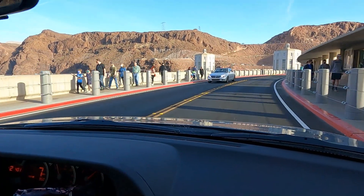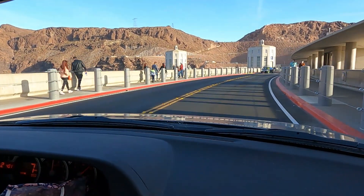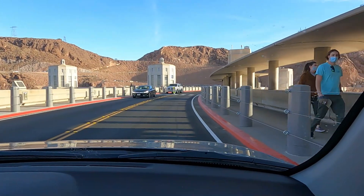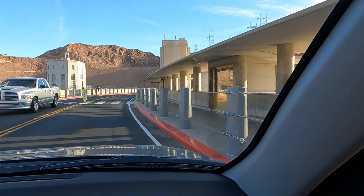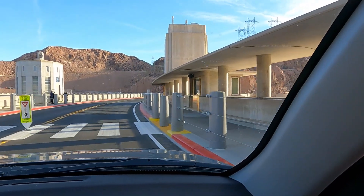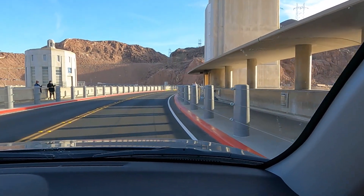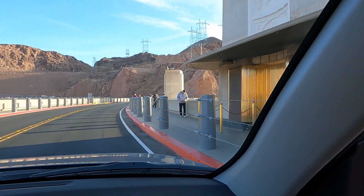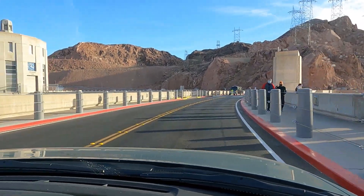This is surprisingly pretty touristy today. I'm a little shocked at how much tourism there is out here. I like the clocks — Deb likes the towers, the water intake towers. They have clocks because the water flows into the intake towers. We could probably stop there long enough to hear how the water flows through.